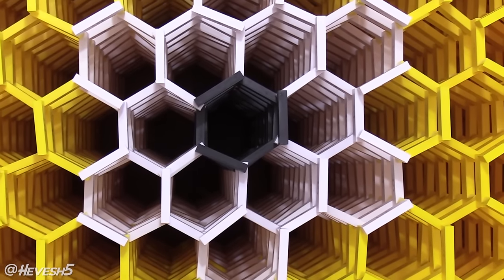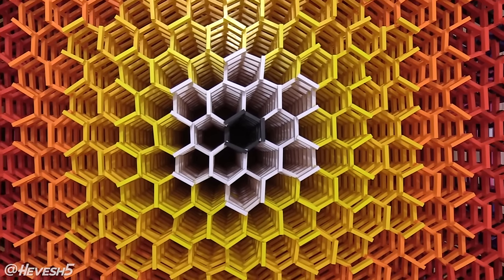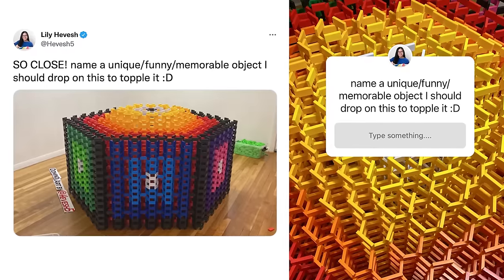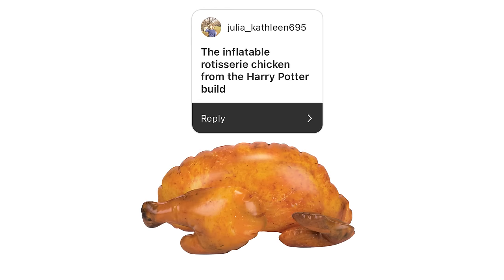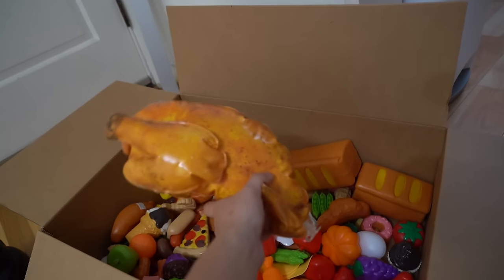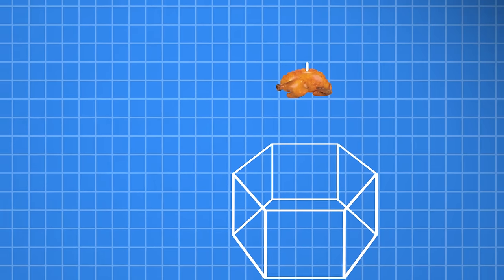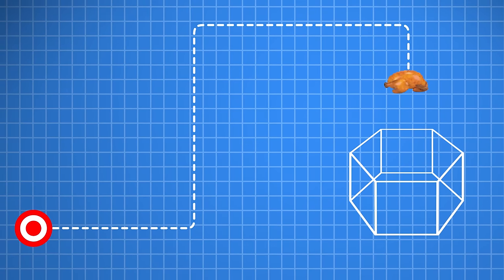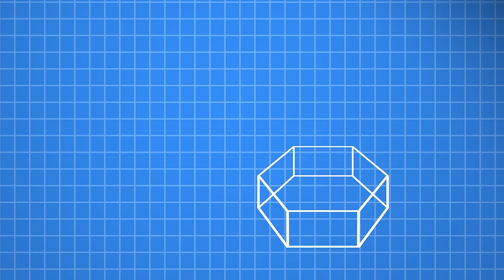I just needed to figure out a way to topple it. I could have used anything, so I went on Twitter and Instagram and asked what people wanted me to use. Big shout out to Julia Kathleen 695 who suggested using the inflatable rotisserie chicken from a previous video. So I set up a pulley system with the chicken hanging above the structure, released by hitting a target that drops the chicken into the structure.